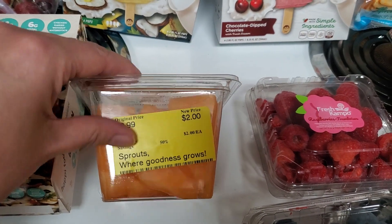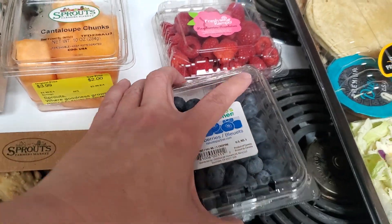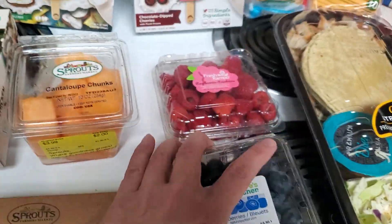Found this cantaloupe on sale for $2, and then the raspberries were on sale for $2 as well, and the blueberries were $3. So that's a good amount of fruit there.